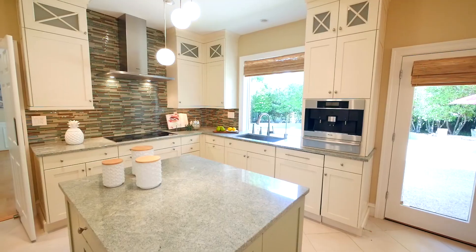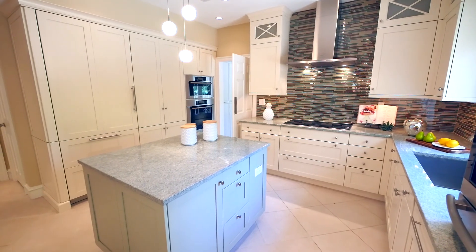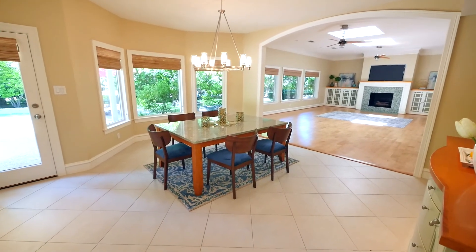One of my favorite rooms in this house is the kitchen. It's been totally remodeled. Homeowners will enjoy Miele appliances, a built-in sub-zero refrigerator, soft-close cabinets and drawers, and granite countertops. The kitchen is open to a spacious breakfast nook for informal dining.